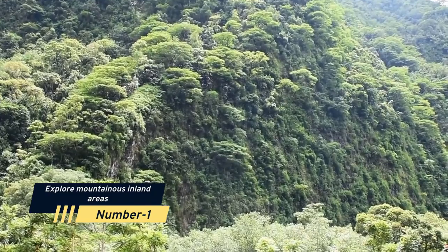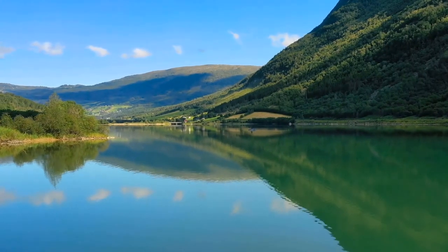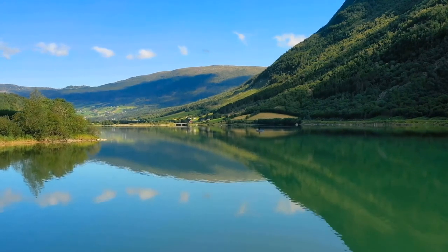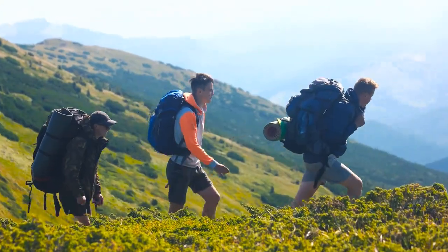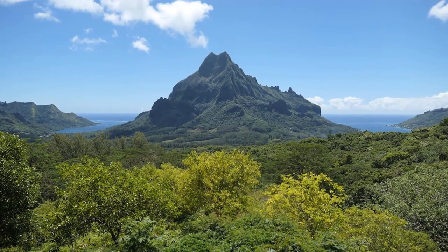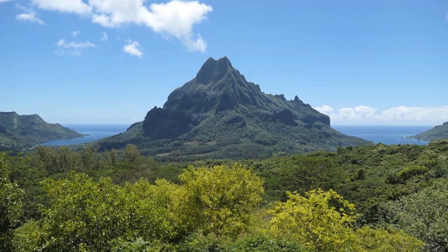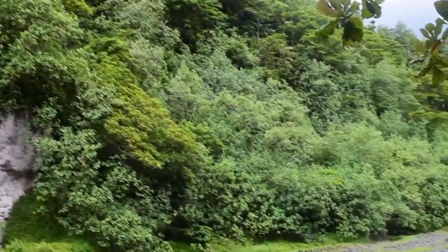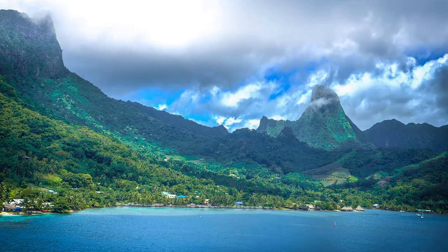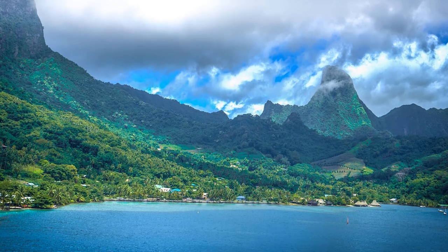Number 1: Explore Mountainous Inland Areas. Though the shoreline of a tropical island contributes much to its attractiveness, many Tahiti trips trek into the harsh interiors of the bigger mountainous islands. In addition to archaeological sites, you may see lava tubes, hiking paths that lead to vistas, river swims, volcanic valleys, and swimmable rock pools. On the remote Marquesas Islands, you may ride your horse over plateaus and valleys that appear to be unspoiled by human contact.